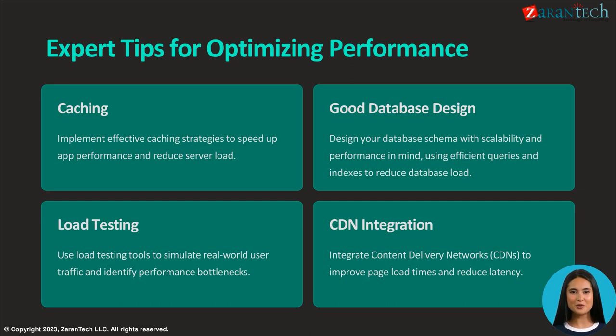Enhance app performance and minimize server load by implementing efficient caching techniques. Simulate real-world user traffic and pinpoint performance issues with load testing tools. Design your database schema for scalability and efficiency, optimizing queries and applying indexes to decrease database load.